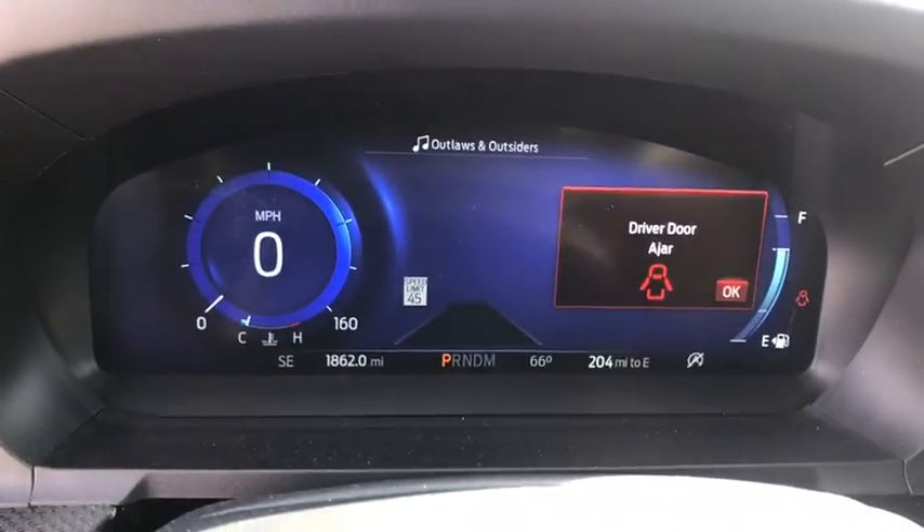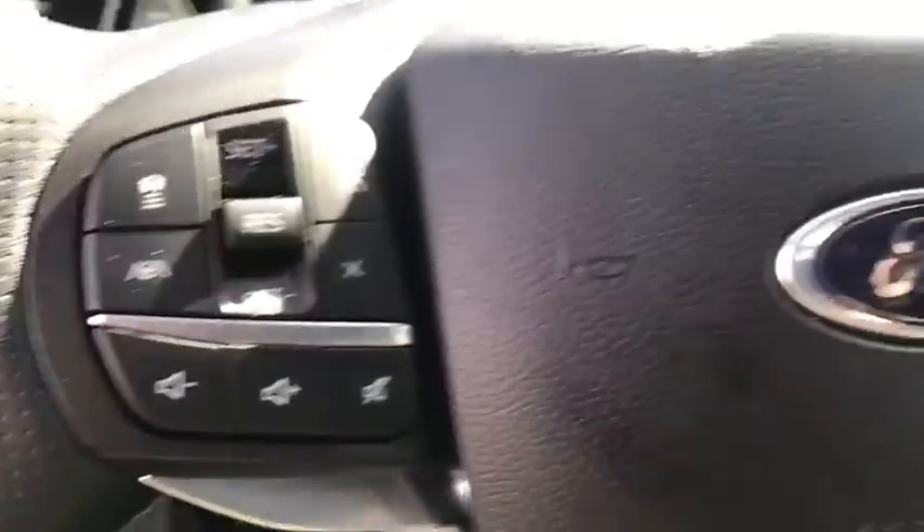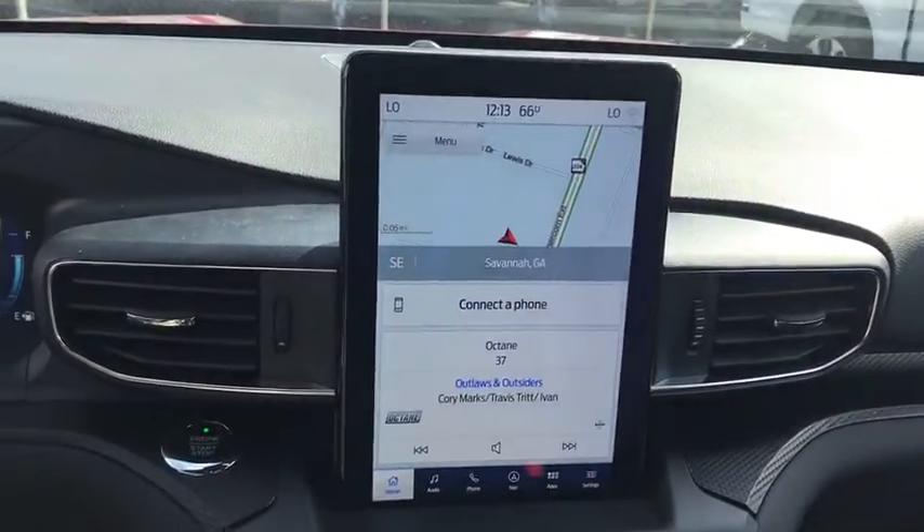Compass, heated steering wheel, fog lights, power windows, trip computer, heated front seats, rear window defroster, remote keyless entry, tachometer, brake assist.